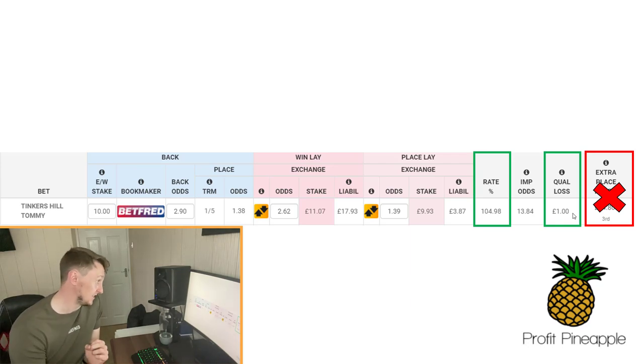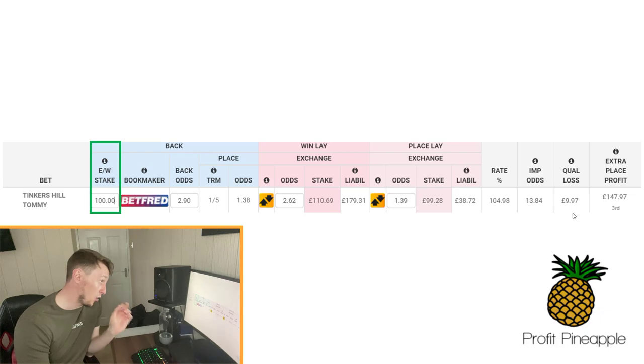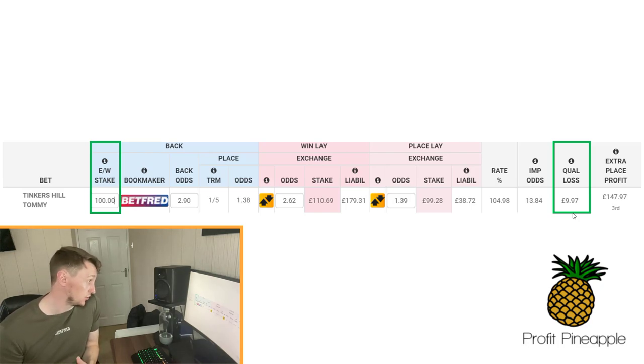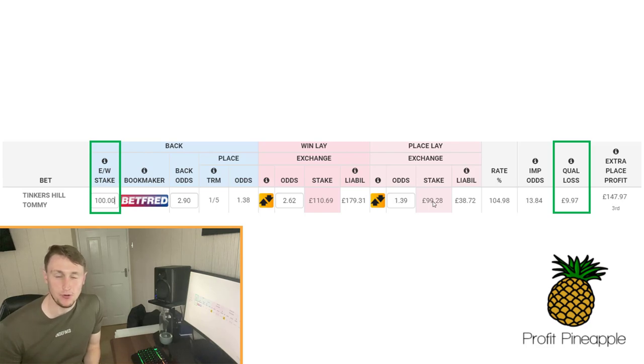To maximize profits, people simply change their each way stakes. I've put up a £100 each way stake, which brings the profit to £9.97 — a guaranteed profit just from backing win each way with the bookmaker, laying the win, and laying the place on the exchange. That locks in a £10 profit just from upping your stakes — a guaranteed profit regardless of what happens. The downside is you lose the extra place profit, but if you do enough of these each week you'll quickly smash in some big profits because it's easy — you're just switching the place markets around.